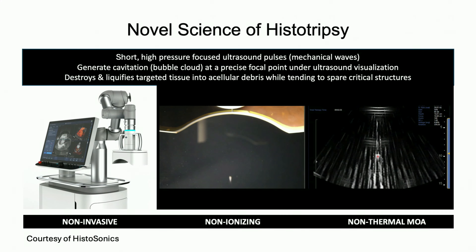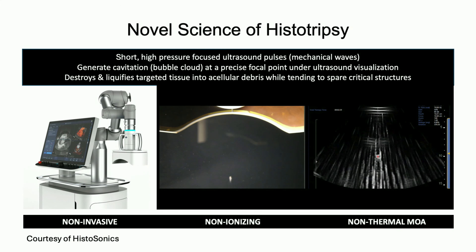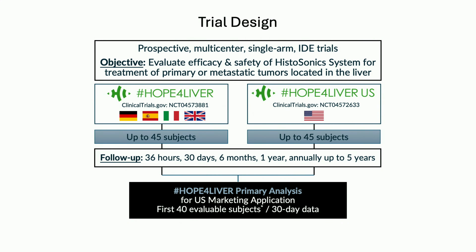Histotripsy is non-radiation, has an on-and-off effect, and is very precise. The first trial was the HistoSonics liver trial, with the chief investigator site in the UK alongside our sister site in Newcastle. We performed this in 2021, which led to FDA approval. It was a prospective multicentre regulatory approval trial to evaluate the safety and efficacy of the HistoSonics therapy system for the treatment of primary and metastatic liver tumours.